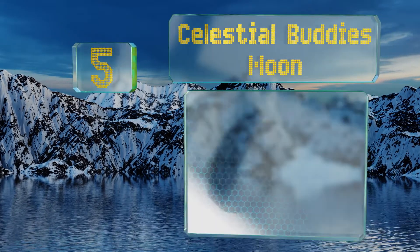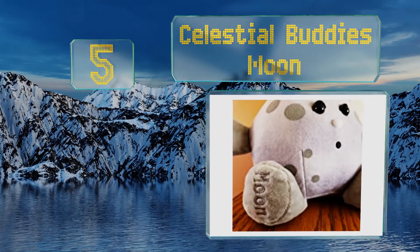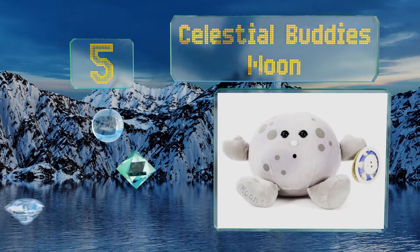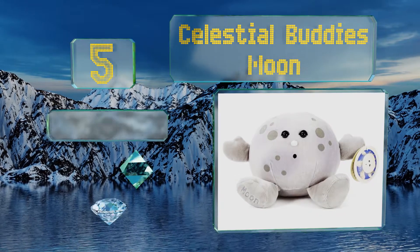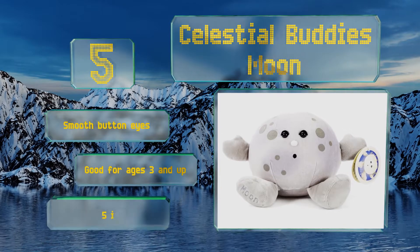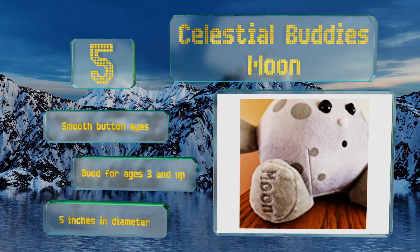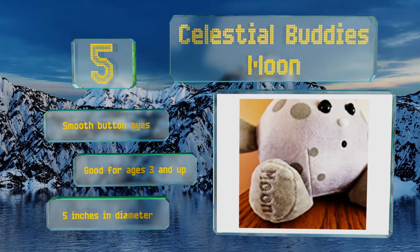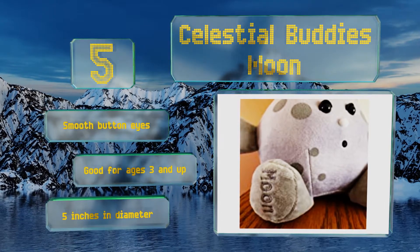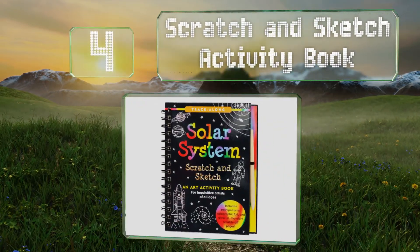Halfway up our list at number five, made of soft gray plush with polyester filling and embroidered detailing, the Celestial Buddy's Moon makes a great gift for the outer space lover in your life. Attached to the arm is a tag full of fun and educational facts about earth's only satellite. It comes with smooth button eyes and is good for ages three and up. It's five inches in diameter.